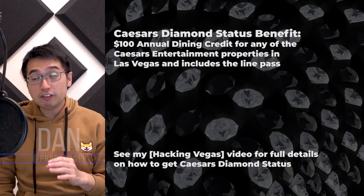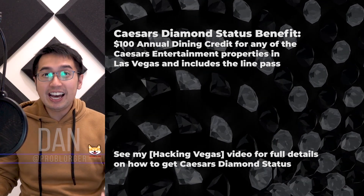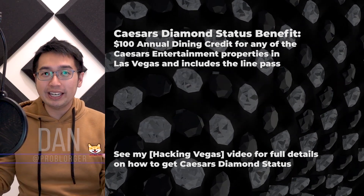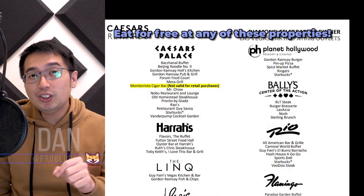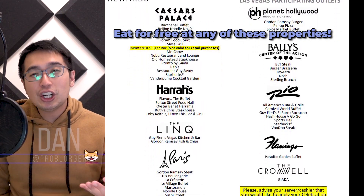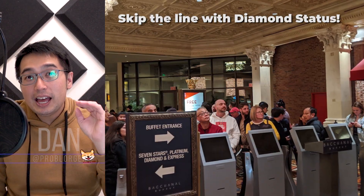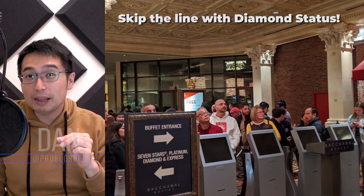To get the Bacchanal Buffet for free, you've got to be a Caesars Rewards Diamond member. To get that, you can do status matching with Wyndham. The Diamond Status gets you $100 dining credit at any of the Caesars properties, which includes the Bacchanal Buffet. And that Diamond Status also helps you skip the line.